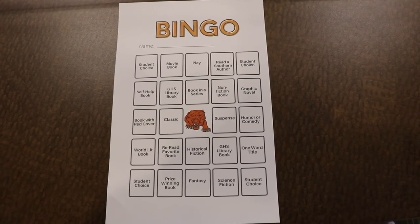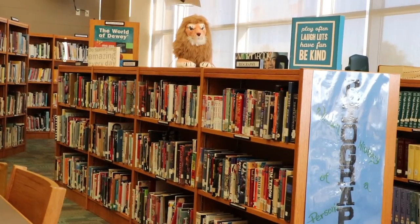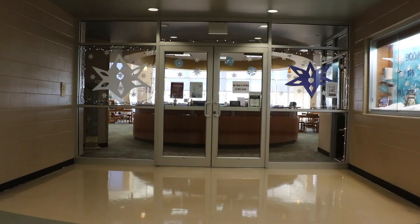Bring your completed bingo card to Ms. Sharp in the library on Wednesday, Thursday, or Friday during enrichment to receive your prizes.